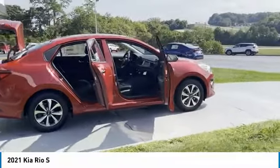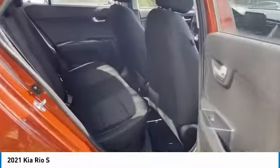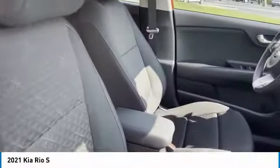Here are some of this vehicle's great options: heated side mirrors, traction control, remote keyless entry, remote trunk release, wheel covers, FWD, headlights auto off, mirror memory, cruise control, and trip computer.